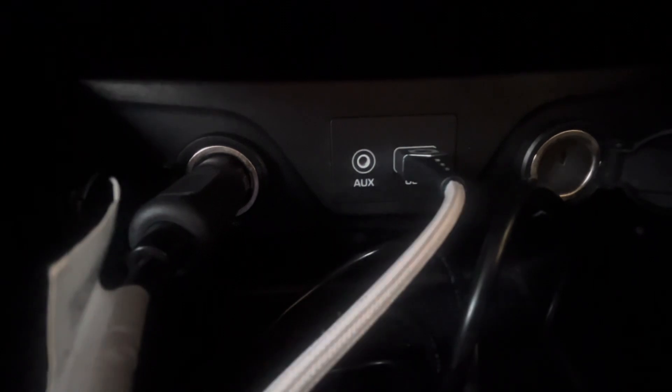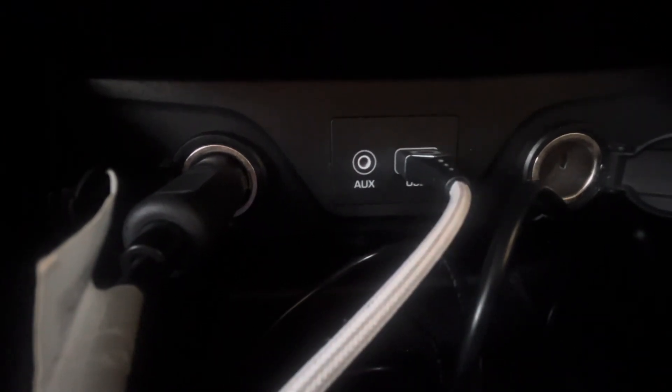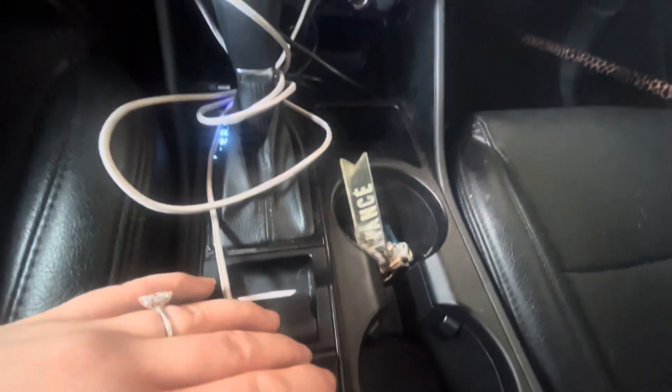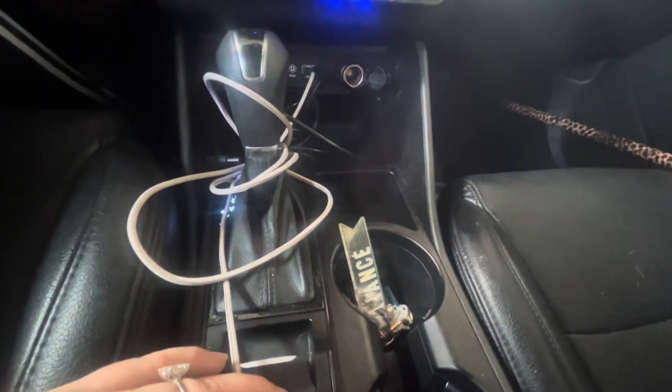I have my oxygen charger over here because there are so many plug-in adapters. I also have my phone charger and a spare adapter as well, and I have my cord just wrapped around the handle to keep everything nice and clean.